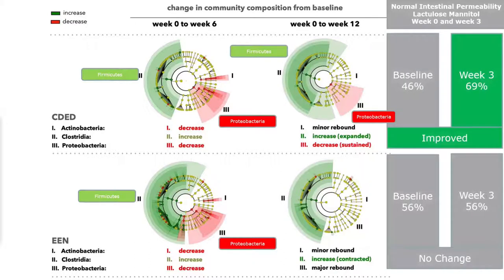We also looked at intestinal permeability at week 3, when the EEN group was only on exclusive enteral nutrition. There was no improvement in intestinal permeability in the EEN group at week 3, whereas 50% of Crohn's disease exclusion diet patients had improvement such that they achieved normal intestinal permeability. This suggests that intestinal permeability — one of the factors we're trying to correct — is not corrected at all by exclusive enteral nutrition but is corrected by CDED. The explanation is probably fiber, since EEN contains no fiber and likely doesn't provide the butyrate needed for tight junction maintenance.